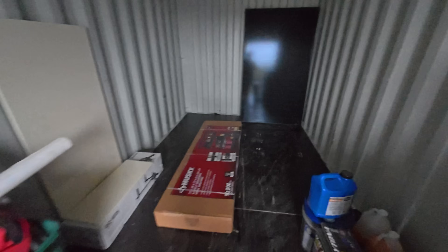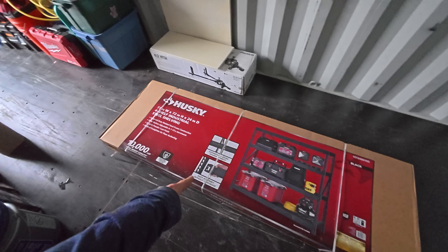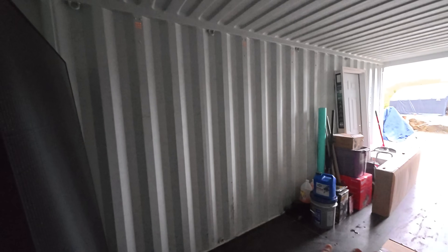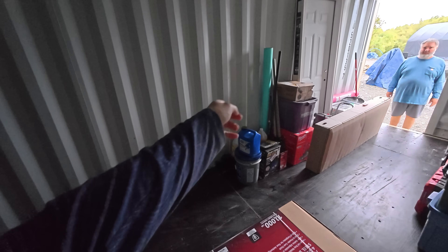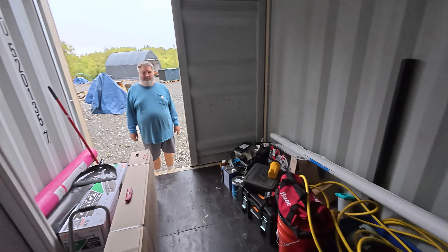We just got back from Home Depot and purchased some storage shelves — we have two of them, a black one and a red one. We started moving the solar panels into this connex; we have six here so far and 31 more over there on the pallet. We have them leaned up against the back wall, but we don't want them to accidentally fall down. We're going to measure the space needed for all 37 panels and build the storage shelf along that wall.